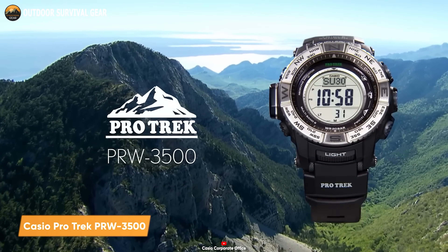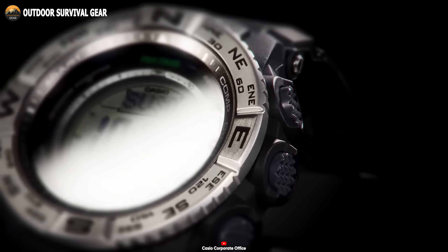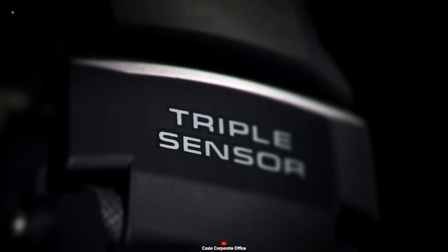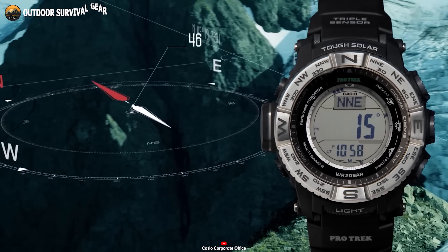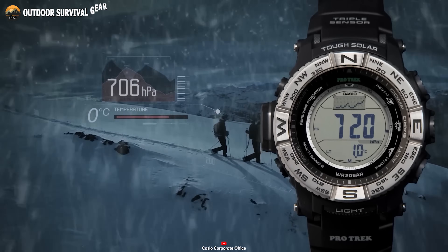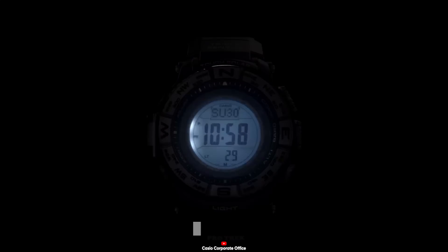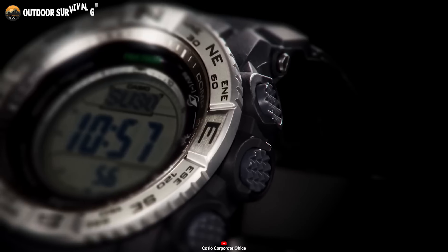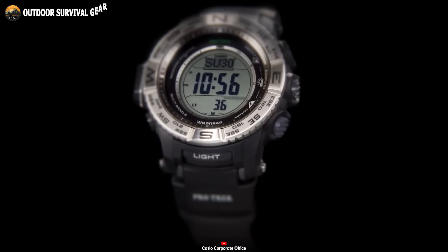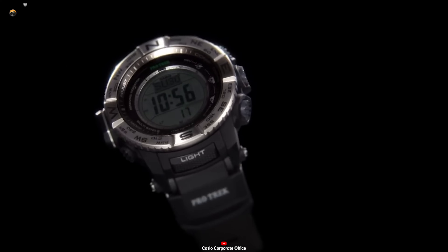Introducing the Casio Protrek PRW3500, a rugged survival watch engineered to deliver unwavering performance and advanced functionalities in the harshest terrains. Its standout feature is the triple sensor version 3 technology, providing essential altitude, barometric pressure, and direction readings. Precision navigation and real-time weather awareness become your allies, ensuring calculated adventures in wilderness safety. Beyond the triple sensor, this survival watch boasts a digital compass, thermometer, world-time function, stopwatch, countdown timer, and alarm. Its water resistance to 200 meters makes it ideal for aquatic endeavors, while the full-auto LED display illumination ensures readability in wet conditions and during nocturnal operations. The PRW3500's sleek stainless steel case and band seamlessly combine style and functionality.